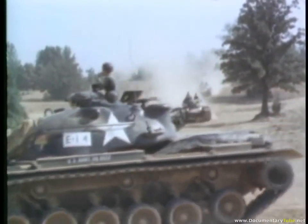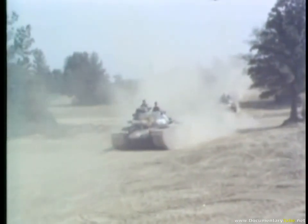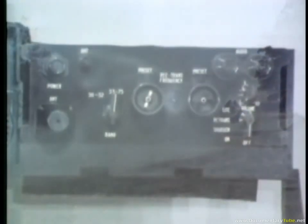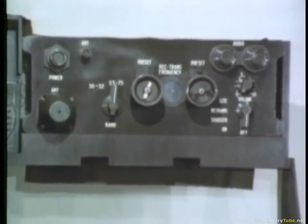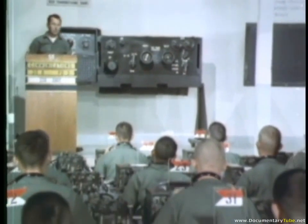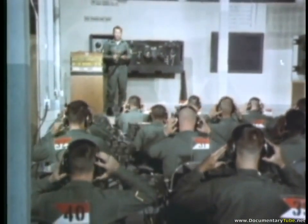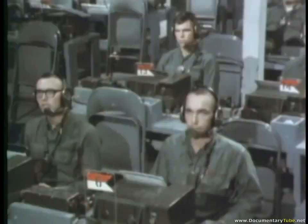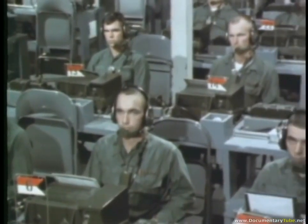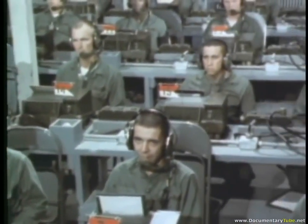An eight-mile drive with students operating their vehicles in formation is a feature of the course. Training in all of the operational elements of the armored vehicle is essential, so that each member of the crew can take over the job of the other in an emergency. These men are receiving instruction in tank radio telephone procedures.